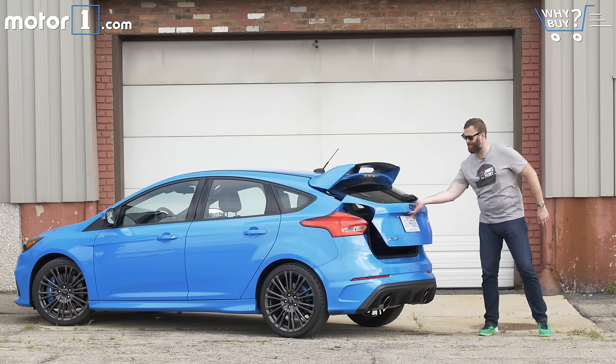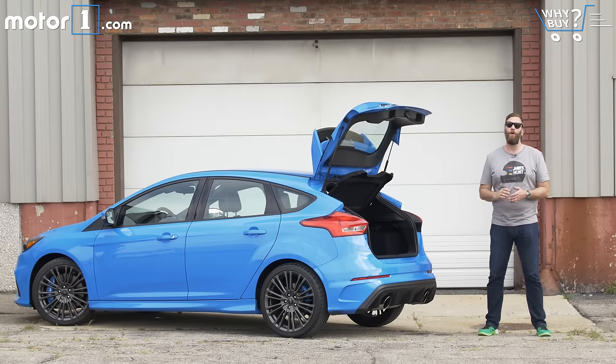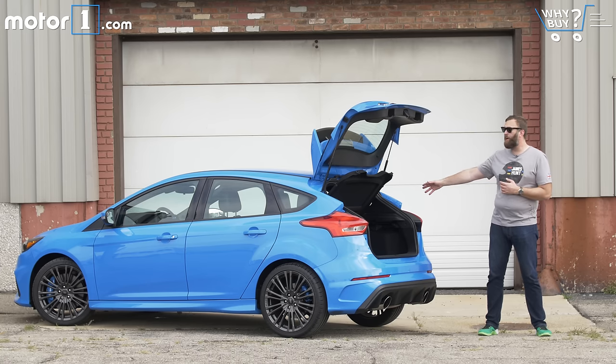Car guys famously love hot hatches because we can make the argument that they're really pretty practical day to day. This large rear cargo area augments that argument nicely.